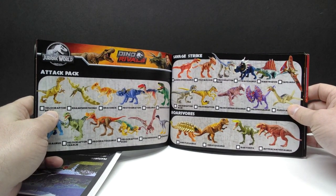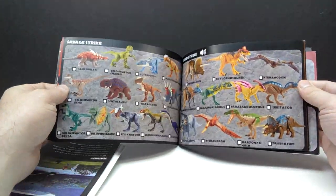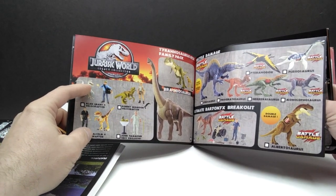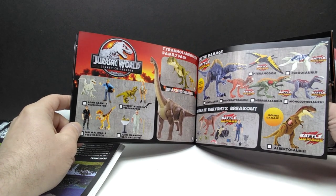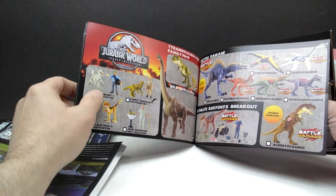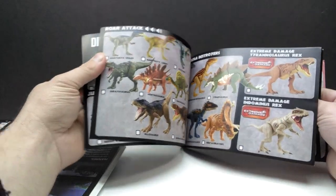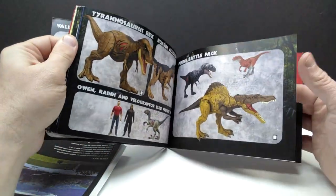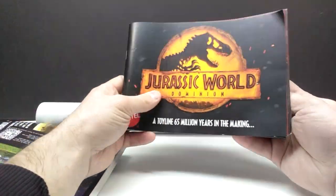Then you move on to the Dino Rivals line and you can see all the different amazing figures we received. This book doesn't just stop there — we continue through. The only set I never really got, that I consider a Mattel dinosaur set I really needed, was the Alan Grant and Velociraptor set. Such a bummer — I actually bought it from a friend but it never arrived. Again, there's all kinds of cool stuff as you move through, all the way to modern releases and even up to the Jurassic World Dominion line, all covered in this incredible book.